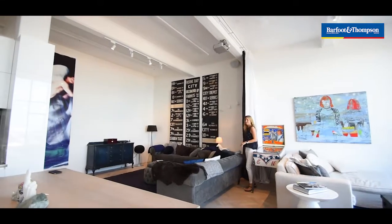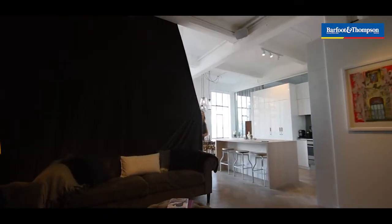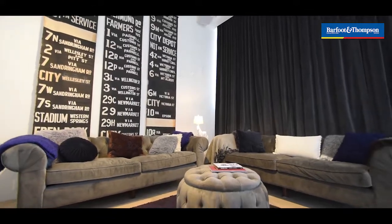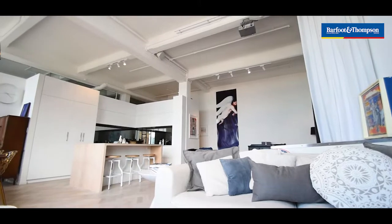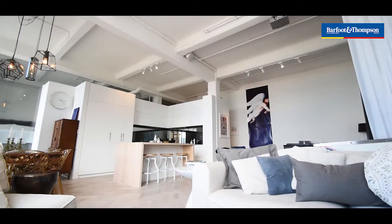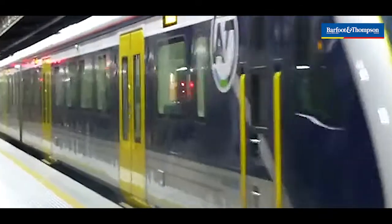The main lounge area is huge. The owners have come up with a great plan, being able to divide it with a nice thick curtain, creating a nice warm TV area. Auckland City Council have really big plans for this area — it's being developed at the moment. There's a light rail which is going to take you directly to the airport.